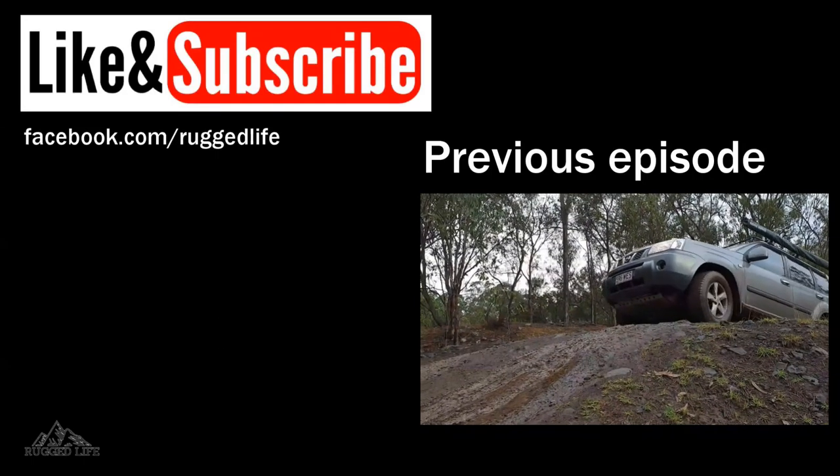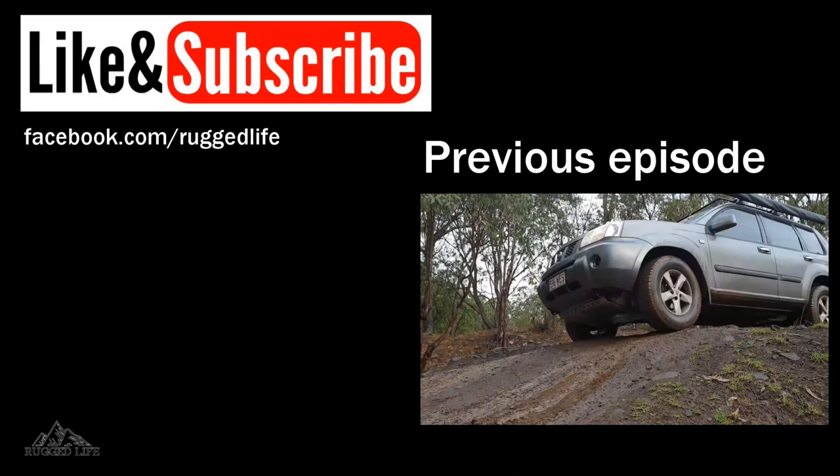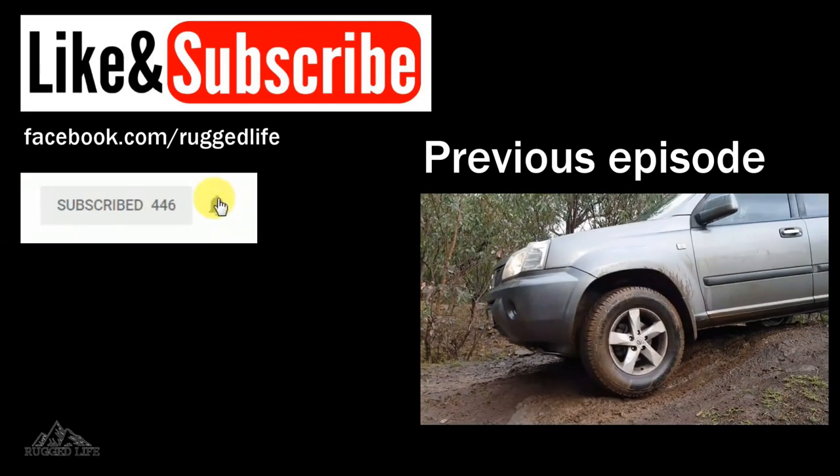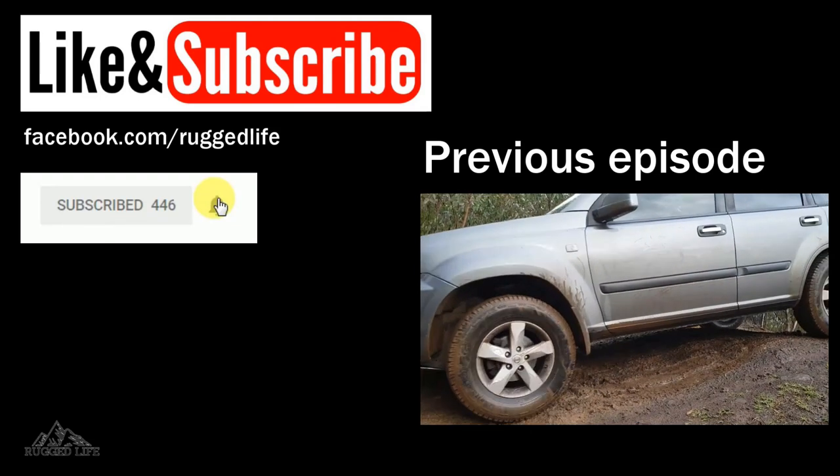If you like what you've seen, please give us a thumbs up and consider subscribing to our channel. Don't forget to hit the bell to get notifications of any new videos we put up. Thanks for watching and we'll see you in the next one.